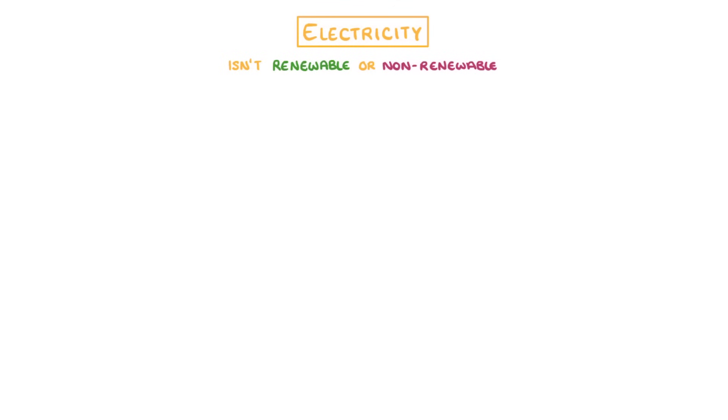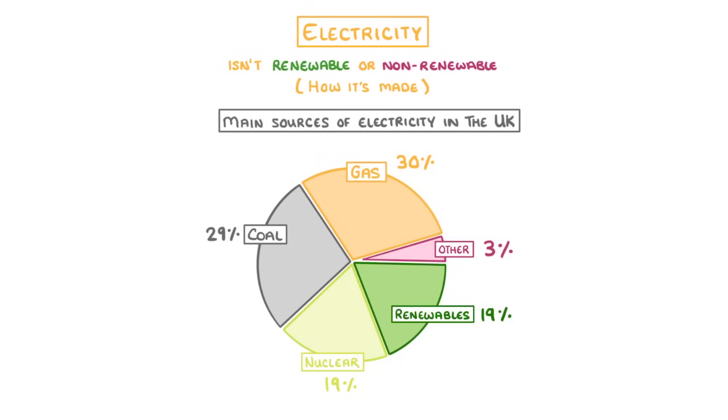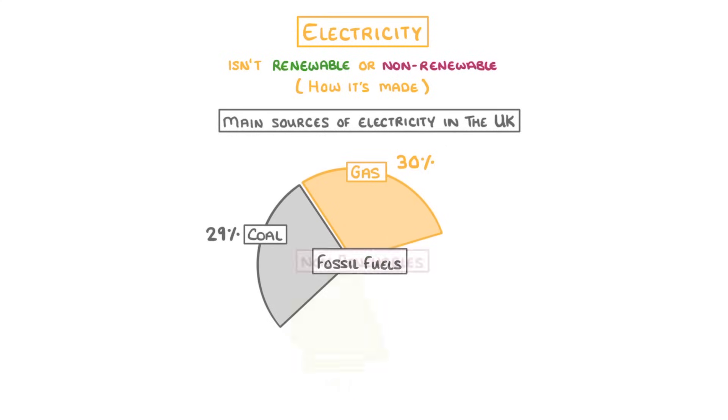Now, the last thing that we want to mention is that electricity by itself isn't renewable or non-renewable — it all depends on how it's made. This pie chart here shows the main sources of electricity in the UK. As you can see, almost 60% is from fossil fuels, and non-renewables together make up nearly 80%. So the vast majority of our electricity is from non-renewable resources.